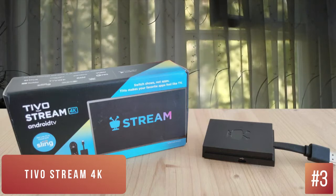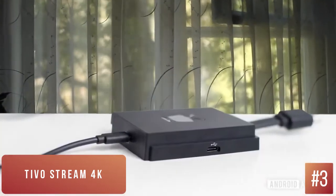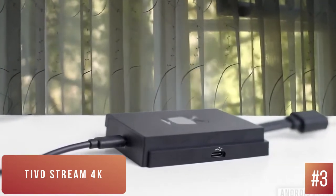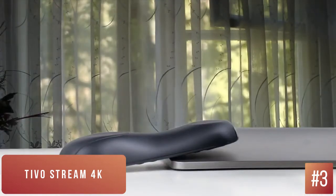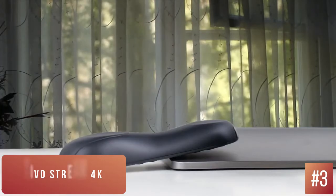Along with the larger size, this makes holding the TiVo remote more comfortable than Google's streaming device. It doesn't feel like it'll suddenly slip out of your hand. The remote, while less aesthetically pleasing, is full of options and features that come in handy and save some button presses while navigating around. Not to mention, it's more comfortable.